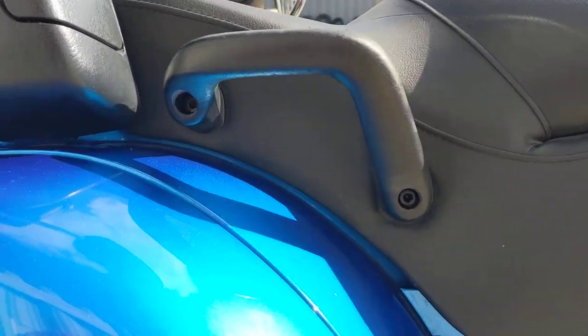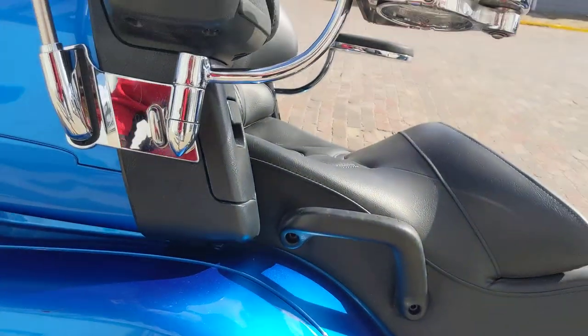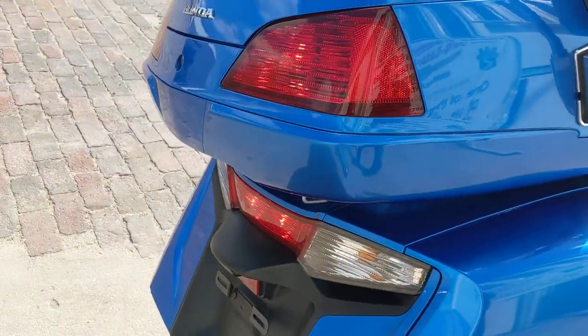Got a little scratch up here and a couple little rub marks — nothing major, but they are there. Other than that, I don't think there's anything else really wrong with this unit. If we turn it into a trike, the bags will be gone anyway, matched up with that beautiful pearl blue paint.